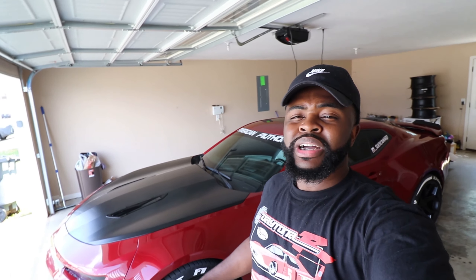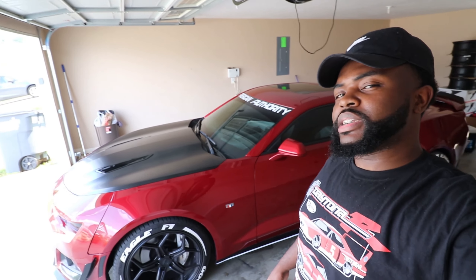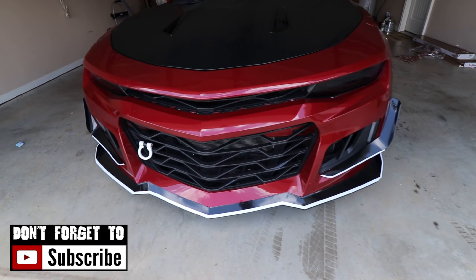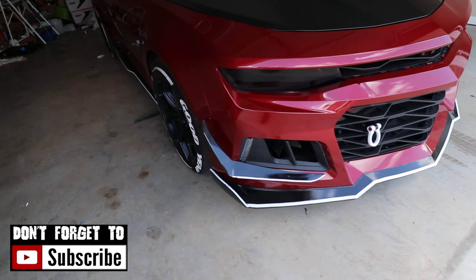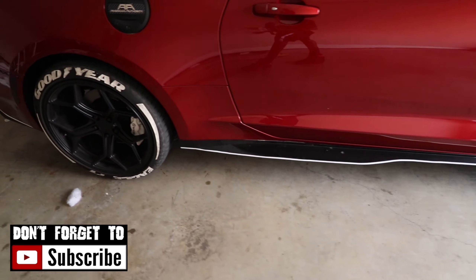I had to drive home because there was no way I was going to be able to finish that video at the spot I was at earlier. It was just way too windy for me to get out a quality video for y'all. So I drove home and I'm going to finish the video inside my garage. The number three reason on why people love my Camaro — if you look around the car, you'll see this white pinstripe that goes all the way around the car. I have it on my front bumper, on my side skirt, and on my back bumper. I get a lot of compliments on my white pinstripe.